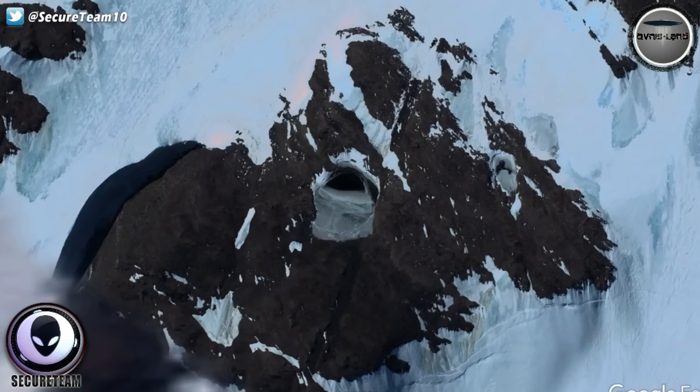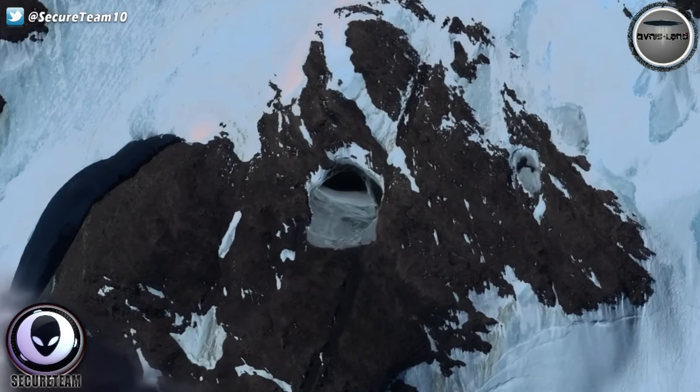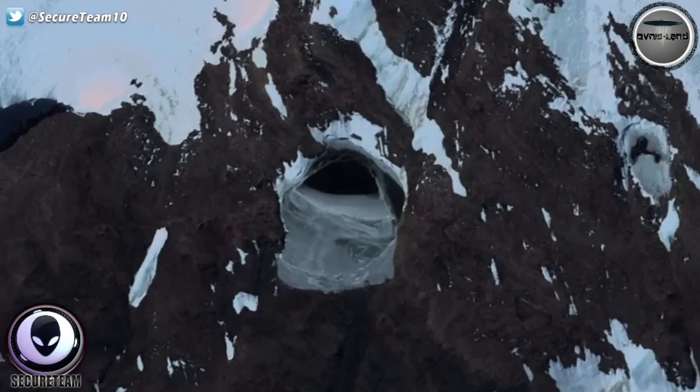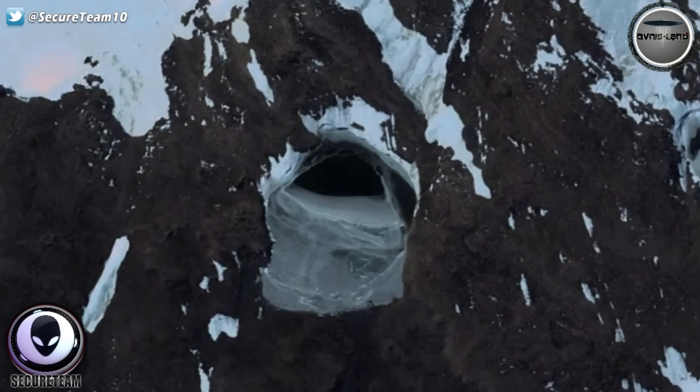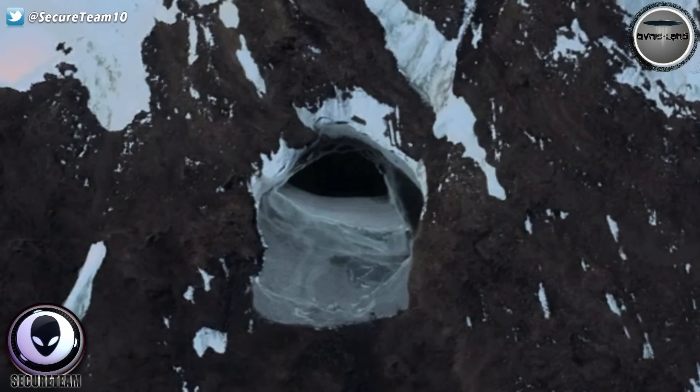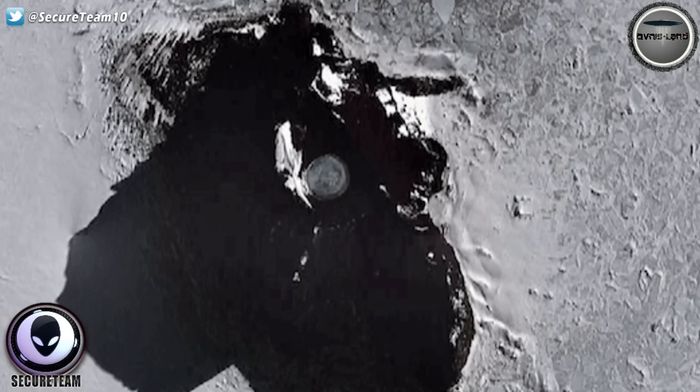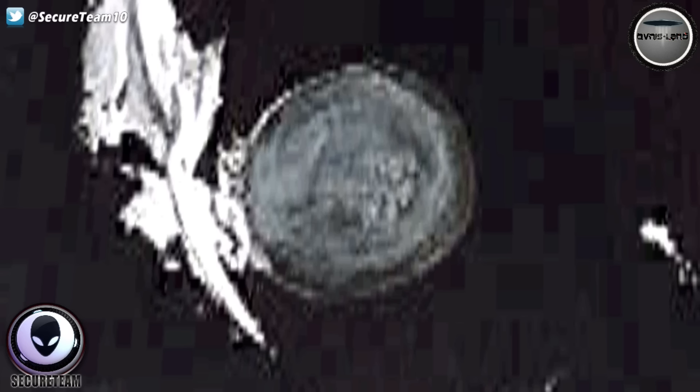These entrances, as we'll call them, in the side of these mountains — one of which looks almost to be laser-cut into the mountain, into the ice — are in a saucer shape. Just a couple of days ago we found yet another strange circular disc sitting underneath the waters of, once again, our mysterious South Pole. You're seeing that disc here, which actually looks very similar to what we're seeing today.